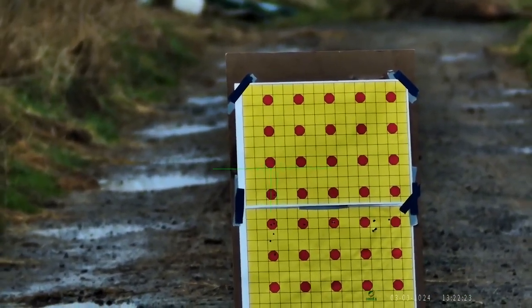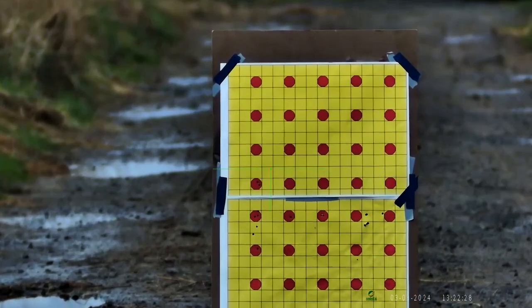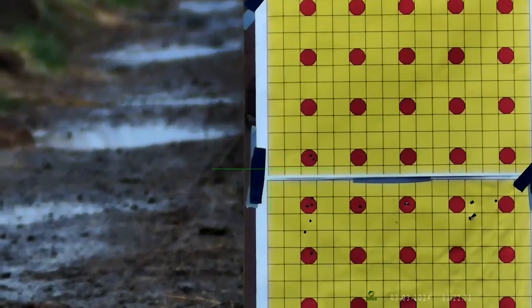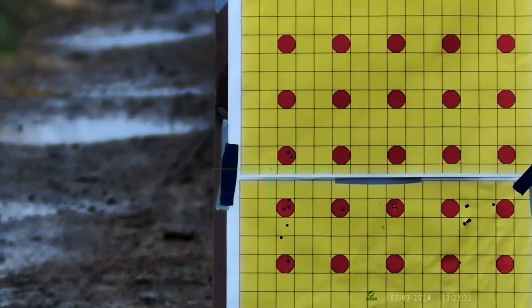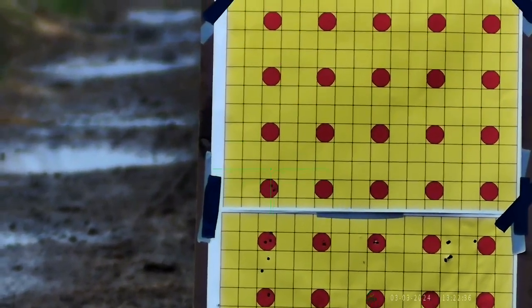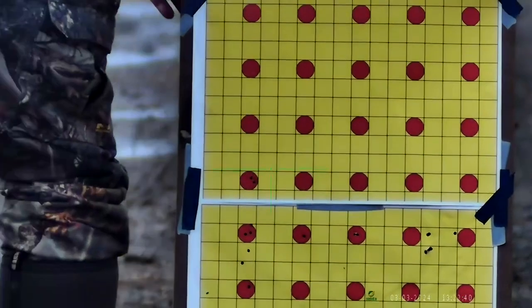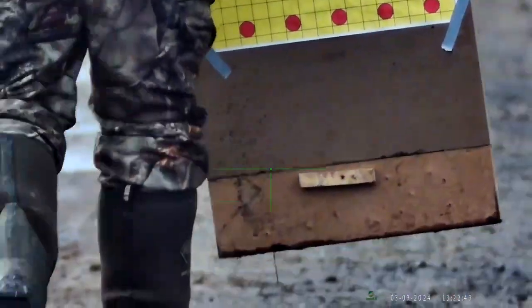And then I'll put another one in. I'm going to zoom in a little bit so you can see — there we've got a very slight left to right wind as I'm taking these shots, so it's pushed it off a little bit there.